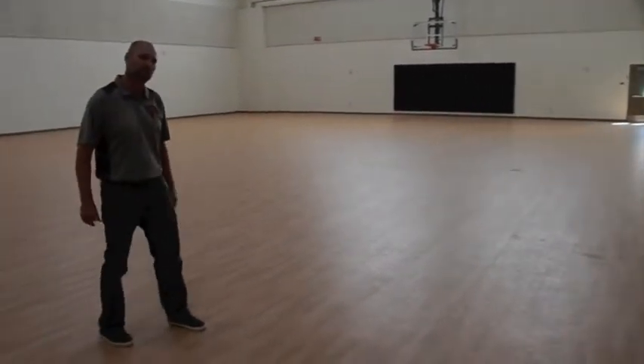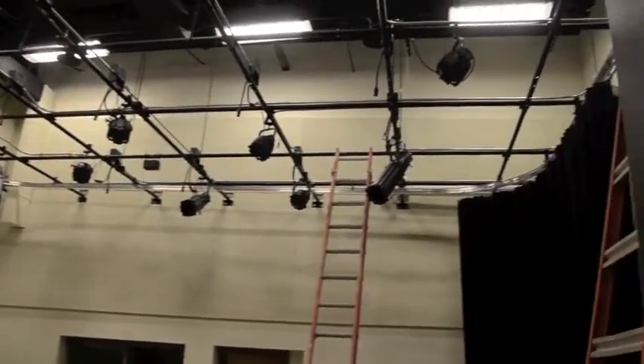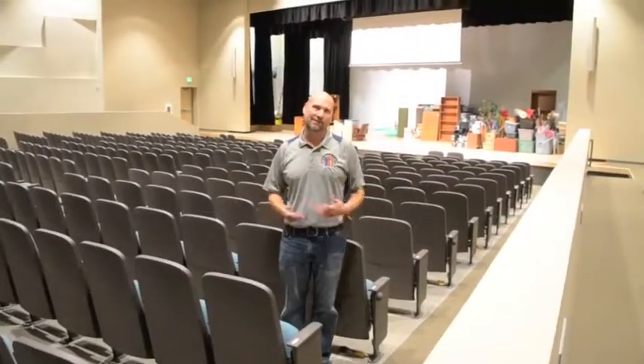We also have a great black box theater where Nick Sander teaches drama and some English classes, and where we can do small group performances. It's fully equipped with theatrical lighting and a curtain. The tables that the kids learn at will be stored in the closet, and the stage pieces will be put down for a performance. We're really excited to have this small group performance space.